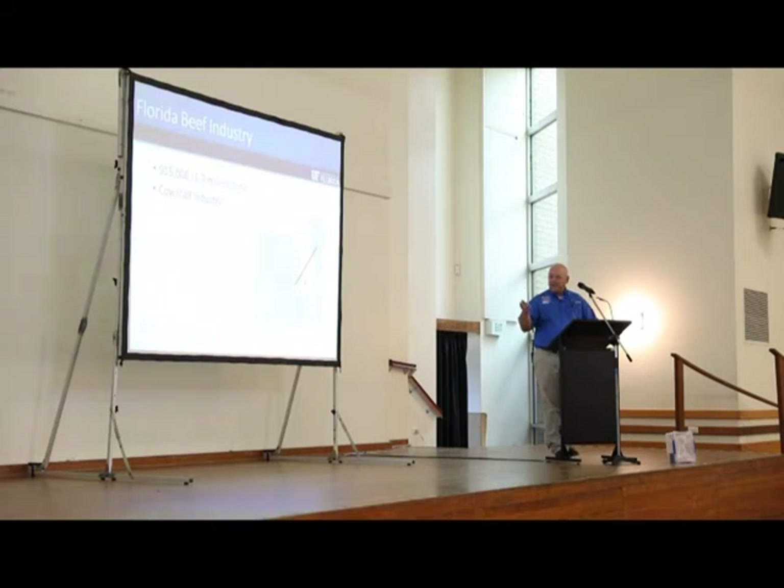We have about 915,000 cattle — 1.7 million total if we include the dairy industry. There's a line on the map that separates what we refer to as the subtropical/tropical region of the state from the more temperate part. The star marks where I do most of my work: a research center of about 3,000 acres, a working cattle ranch, where we work directly to help our producers. The bulk of the 915,000 beef calves are in this part of the state.